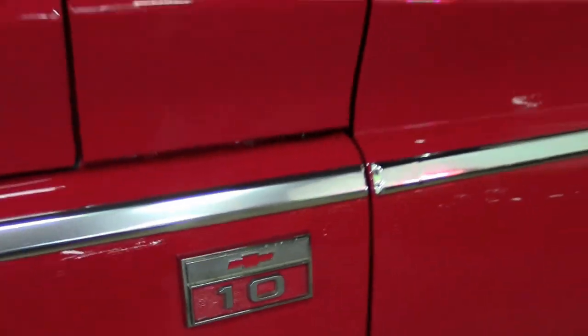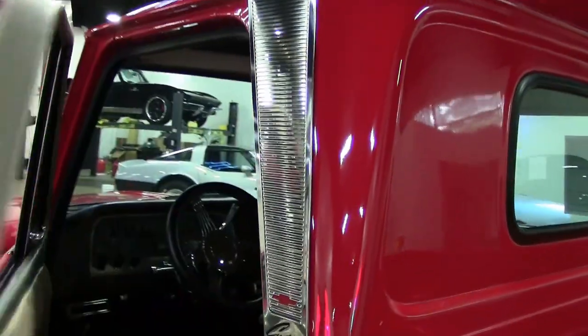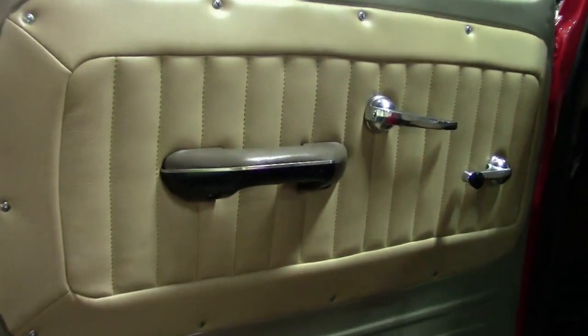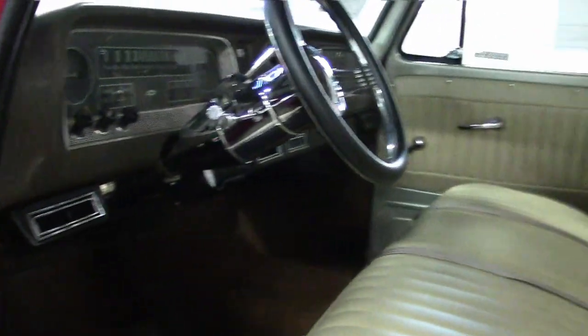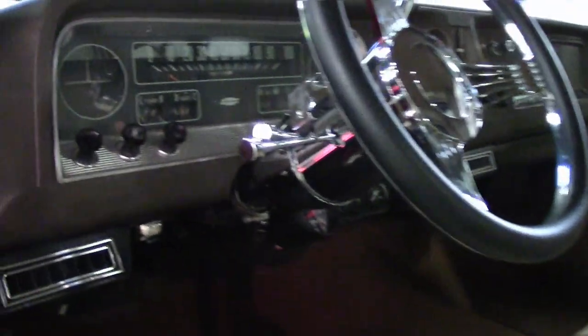Let's take a look at the interior. They did a great job on the restoration. Look at that interior — door panels look great, seats are in good condition, gauge clusters all look good. And it does come with air conditioning, very important this time of year.